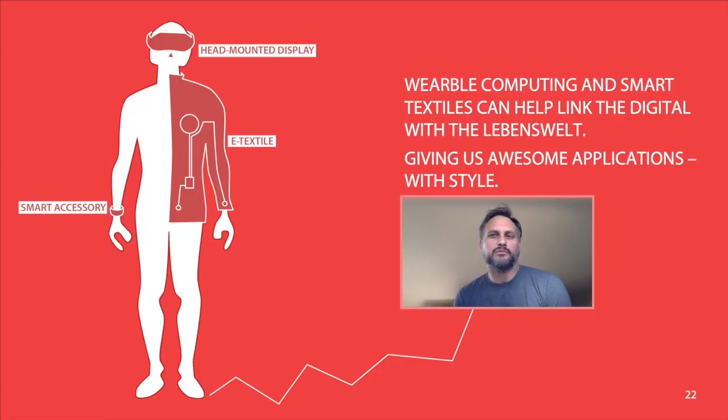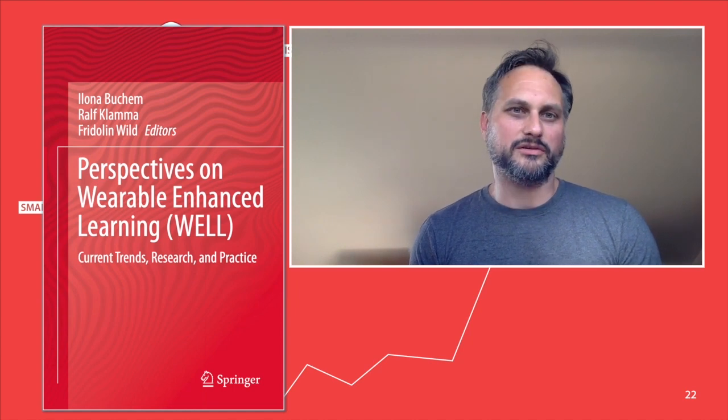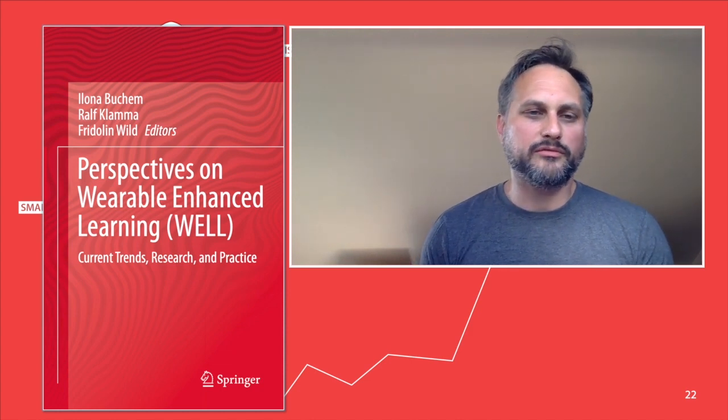Wearable computing and smart textiles can help link the digital with the lived world. They provide context awareness, can give us awesome applications with style — whether for smart accessories, head-mounted displays, or even more free-form with e-textiles and smart fabrics. If you're interested to learn more about this area, we have published a book on perspectives on wearable enhanced learning, available from Springer.